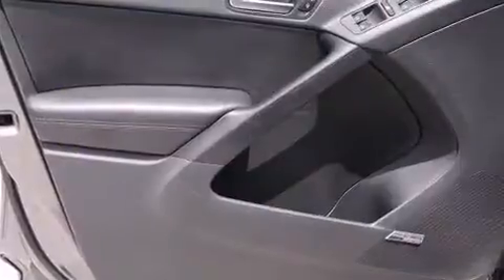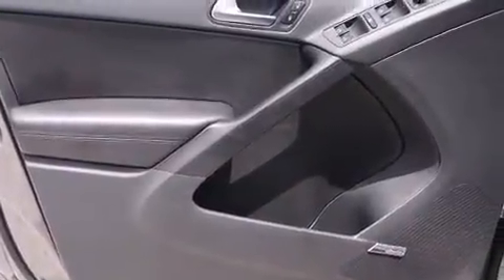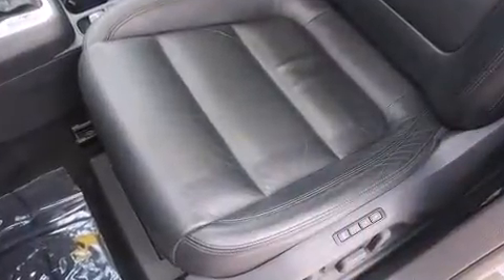You and your passengers will enjoy the stereo system, which includes a CD player with MP3 capability, a 20-gigabyte hard drive, and eight speakers, enhancing the audio experience throughout the interior.